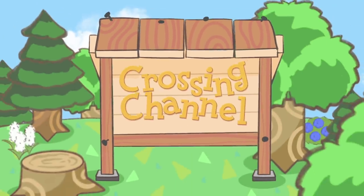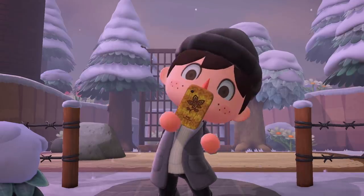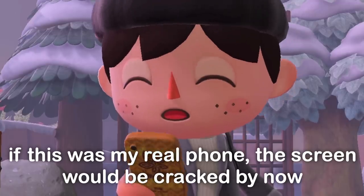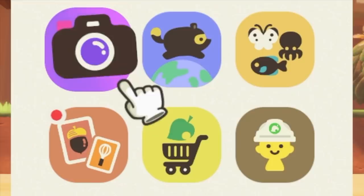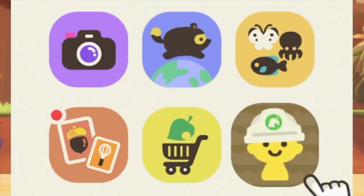Hey gang and welcome to another Animal Crossing video. I'm Crossing Channel and in the 2.0 update we've gotten some very interesting new Nook Phone apps. Our Nook Phones have always been a really important feature in Animal Crossing New Horizons since they contain apps like Nook Miles Plus, Nook Shopping, DIY Recipes and even Terraforming too.